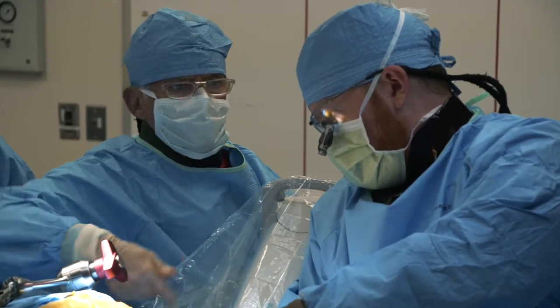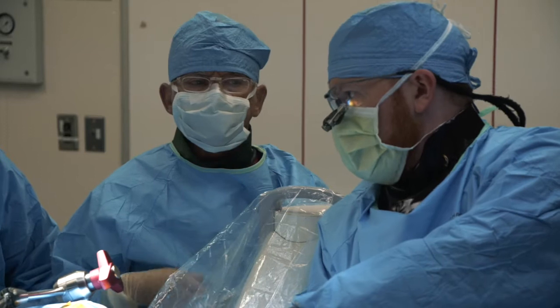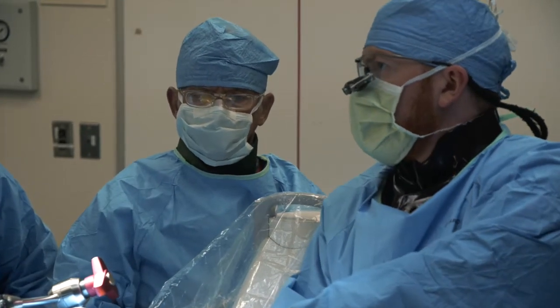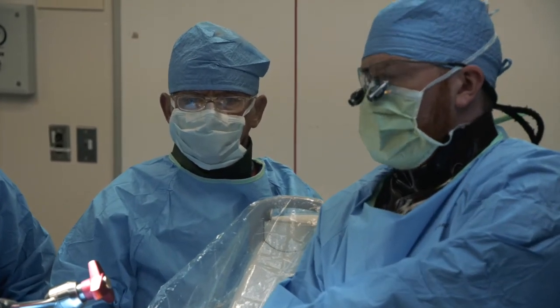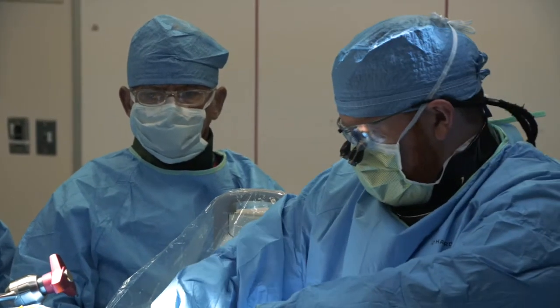This procedure is certainly not the right answer for everybody. There are certain indications that make you a good candidate for the procedure, and there are certain indications that make you not a good candidate. Right now, this is probably about 10% of my case volume.